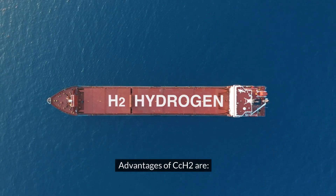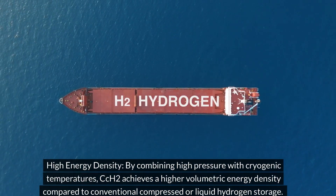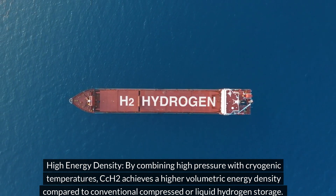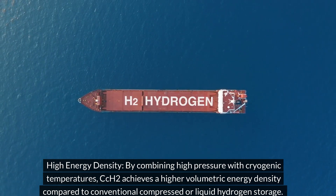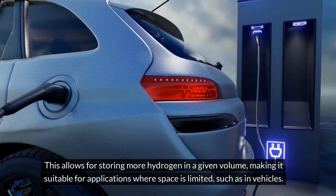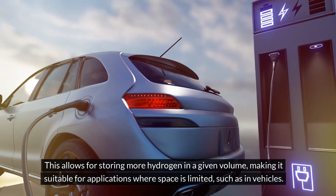Advantages of CCH2: high energy density — by combining high pressure with cryogenic temperatures, CCH2 achieves a higher volumetric energy density compared to conventional compressed or liquid hydrogen storage. This allows for storing more hydrogen in a given volume, making it suitable for applications where space is limited, such as in vehicles.